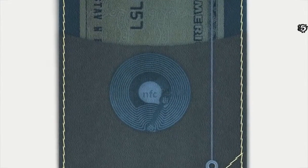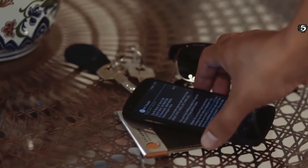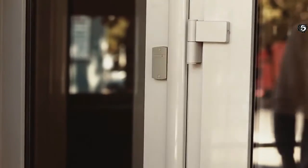One of the wallet's features is a built-in NFC chip, which means you can pay for your purchases, provide personal information from your business card, and more. Check out the NFC options — Aviador is also equipped to be used as an electronic key.